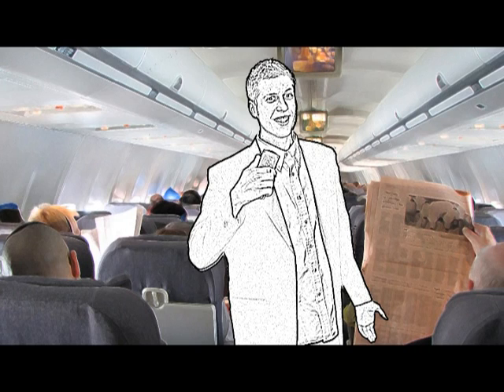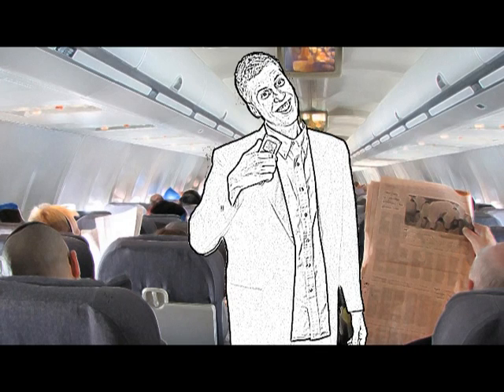Hello and welcome to Alaska Flight 438 to Portland. If you're going to Portland, you're in the right place. If you're not going to Portland, you're about to have a really long evening.